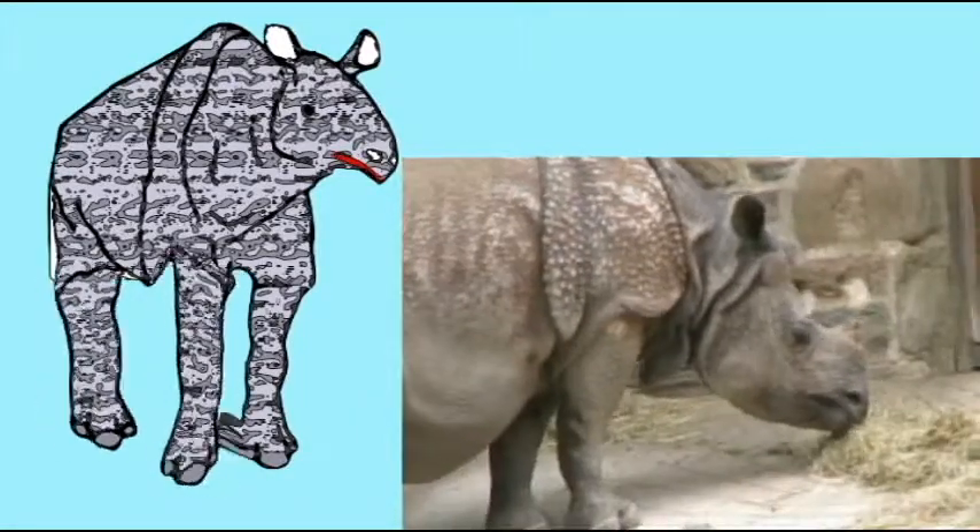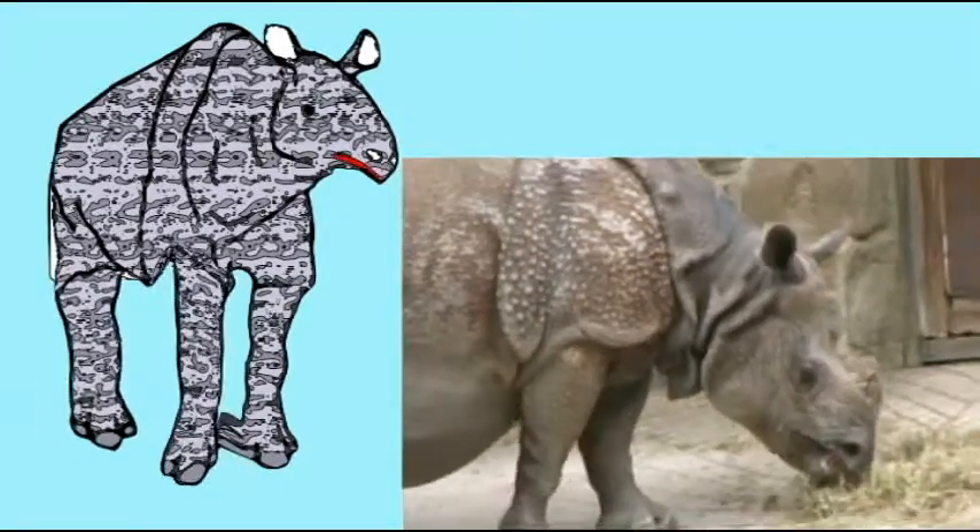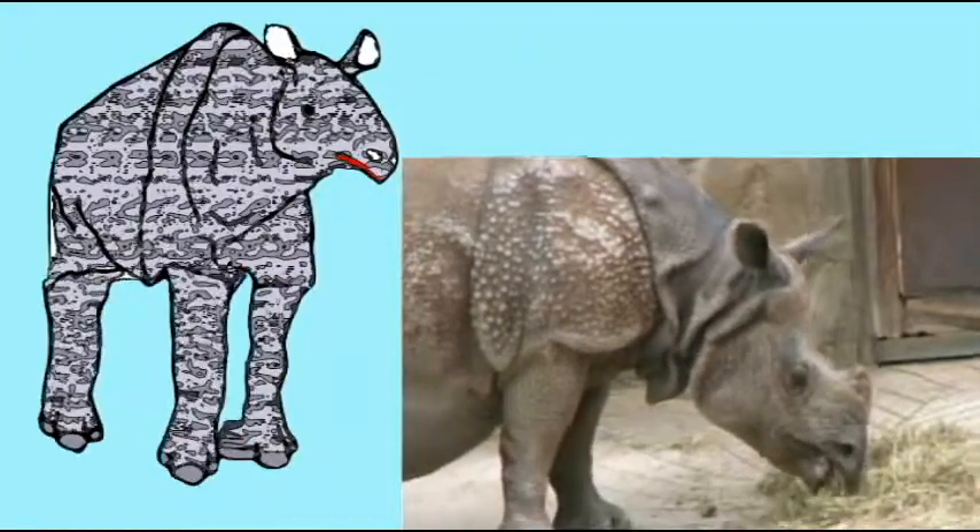Many of them also had horns, although in the brontotheres they were made of bone, unlike those of the rhinos, which are made of keratin, don't you know?